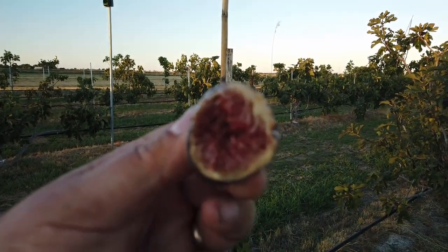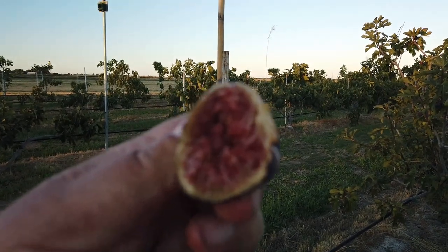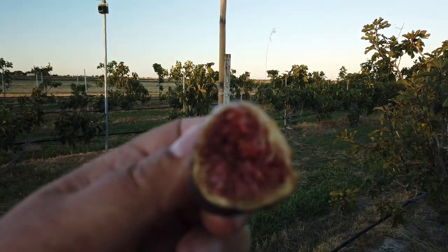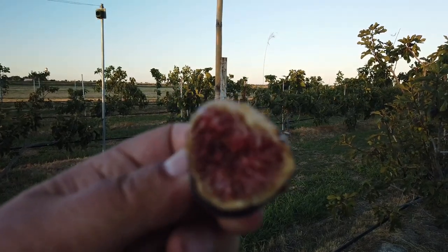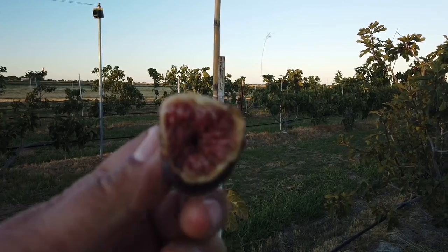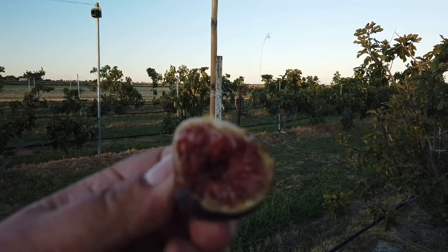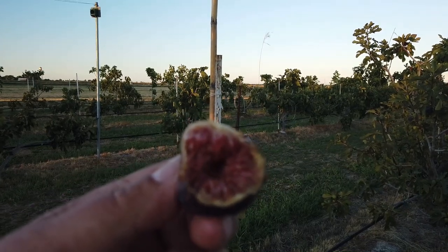It had a very noticeable stem on it. It's drying on the tree. It's moderately sweet and has a moderate berry flavor, and it has a little bit more sweetness because of it being dried on the tree some, but it seems to be able to dry on the tree without spoiling.